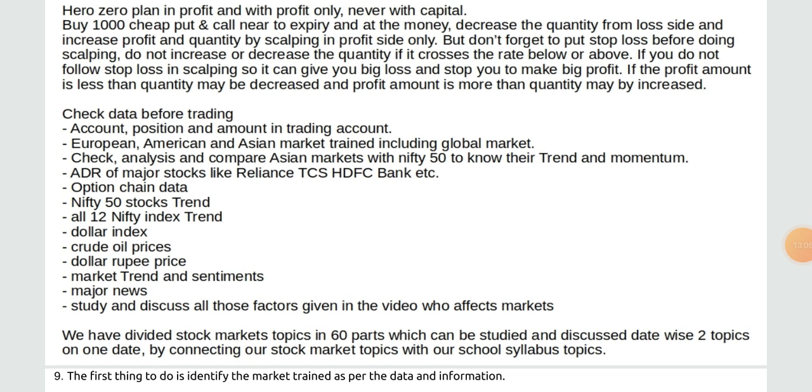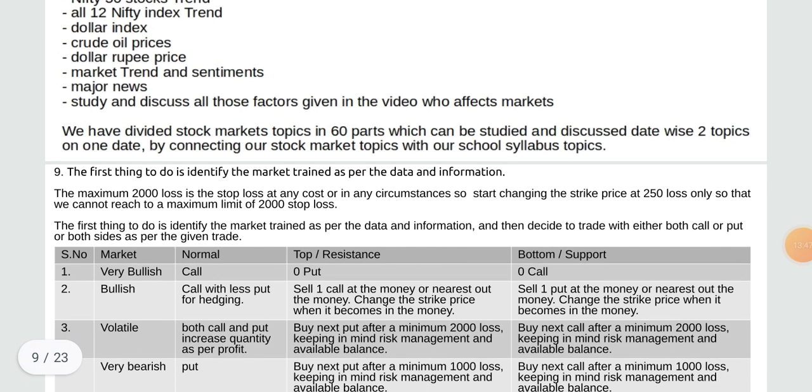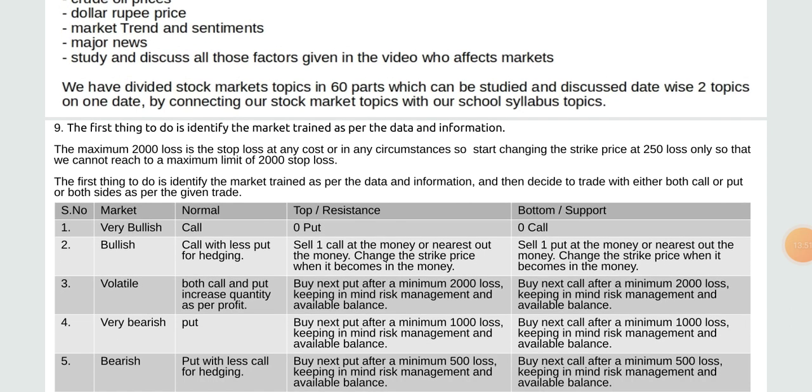Check data before trading: account position and amount, European, American, and Asian market trends including global market. Check analysis and compare Asian markets with Nifty 50. Check option chain data, Nifty 50 stocks, Nifty index trend, dollar index, crude oil prices, dollar-rupee price, market trend and sentiments, major news. Study and discuss all factors that affect the market — we have divided stock market topics into 60 parts studied date-wise.